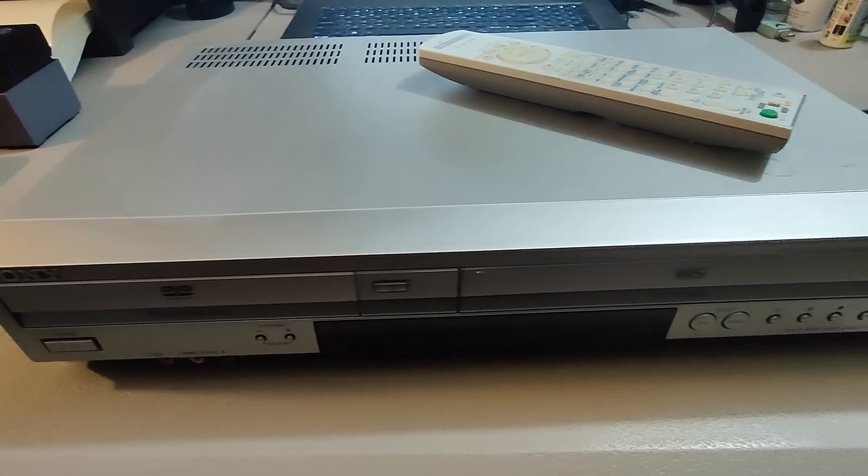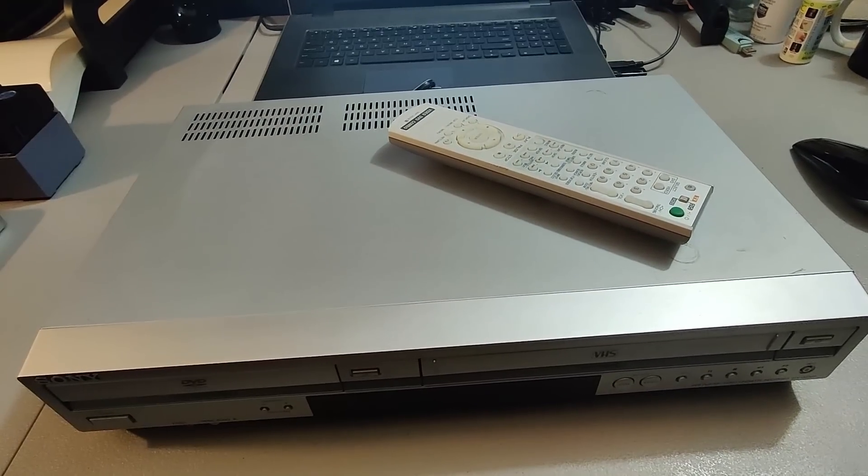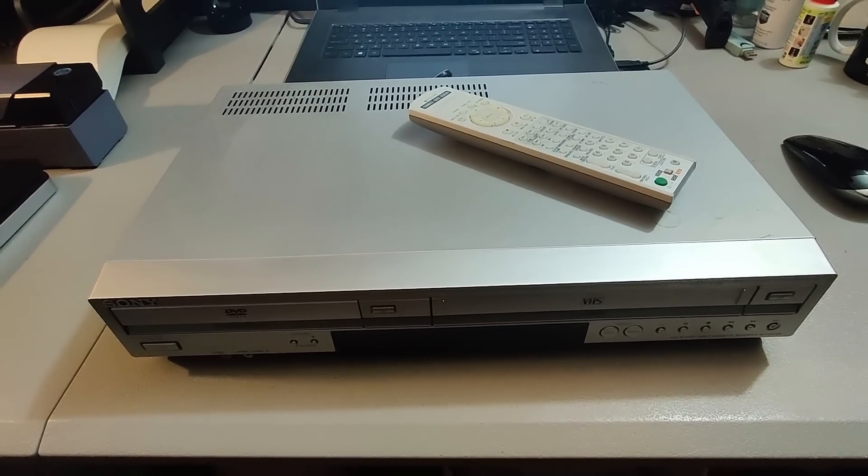Here is a Sony DVD VCR Combo. I don't remember where I picked this up but I had $20 or less in it almost certainly, and I sold it for $110 plus shipping.